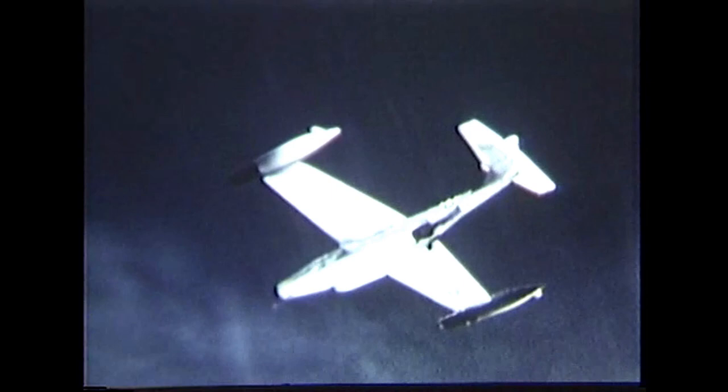Eventually, the F-6F-5K's fuel ran low, and with the engines starved of fuel, it crashed into the California desert near Palmdale Regional Airport.